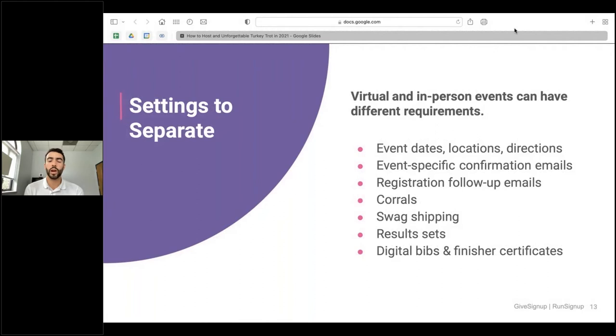Some settings will differ between your virtual and in-person events. Your in-person event date is the day of the race at a designated location. For the virtual event, you'll have a week-long span, so make sure dates are accurate. Be conscious of your confirmation emails so participants are informed of those timeframes. Corrals are important for in-person events. Swag shipping is an option for virtual events. Set up different results sets for each, and configure digital finisher certificates as well.